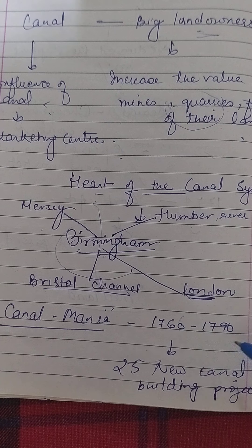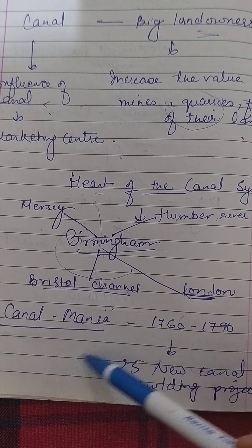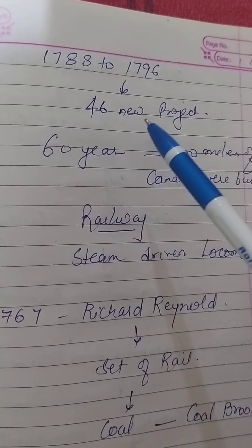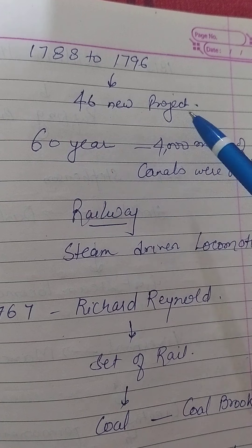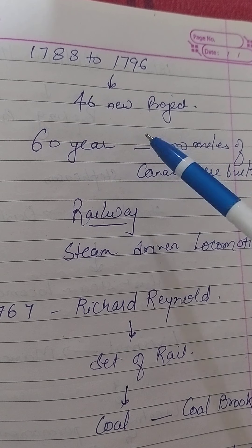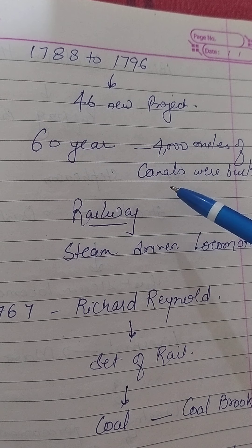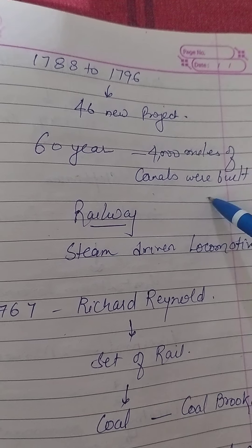From 1760 to 1790, 25 new canal building projects were begun. In the period known as the canal mania, from 1788 to 1796, there were another 46 new projects. Over the next 60 years, more than 4,000 miles of canals were built.